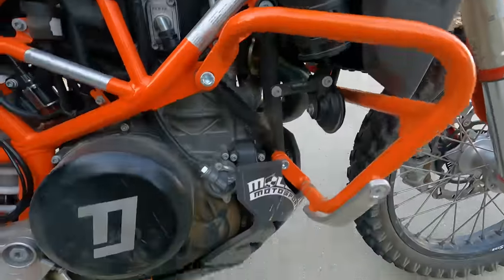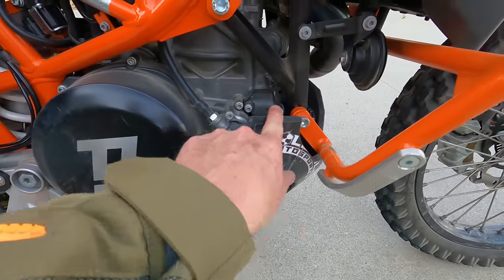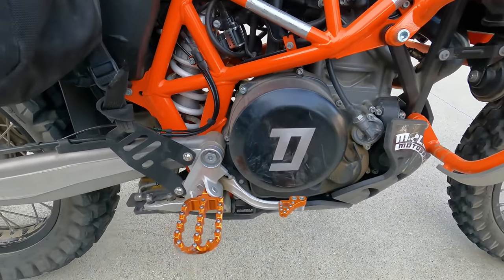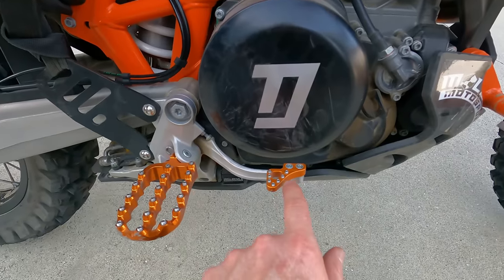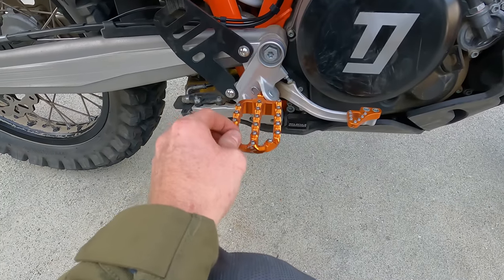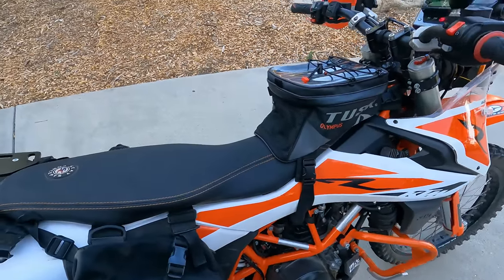You can see a fuel canister here. This is a skid plate — Molecule Motorsports is the brand — a really nice heavy-duty plastic skid plate. It has case savers to protect the engine cases. The bike also has a clean speed brake lever and aftermarket foot pegs. I don't know the brand, but they're pretty awesome.